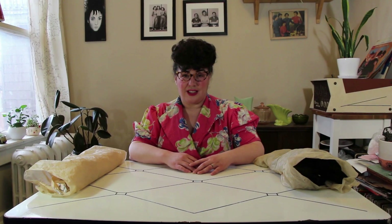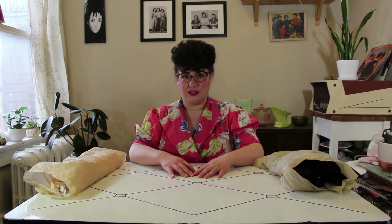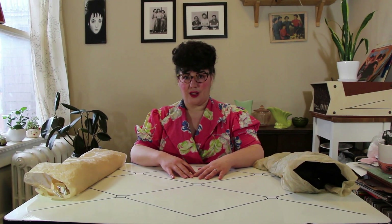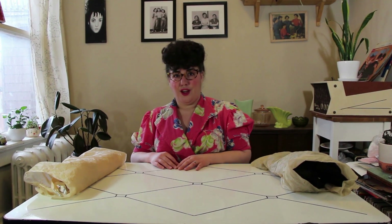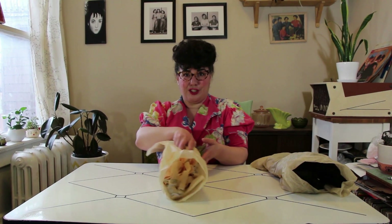We have lots of What Katie Did lingerie at Gigi's House of Frills. We love them. We love their authenticity. We love the quality of the lingerie, and we love working with them. They're a great company. One of the things we really love about What Katie Did at Gigi's is how authentic their designs are, and today I wanted to talk about that and do some comparisons with some authentic vintage pieces.